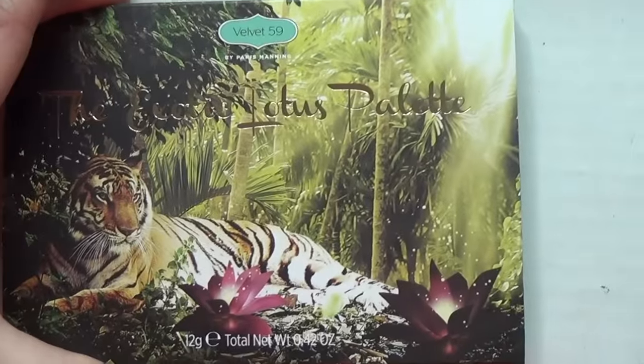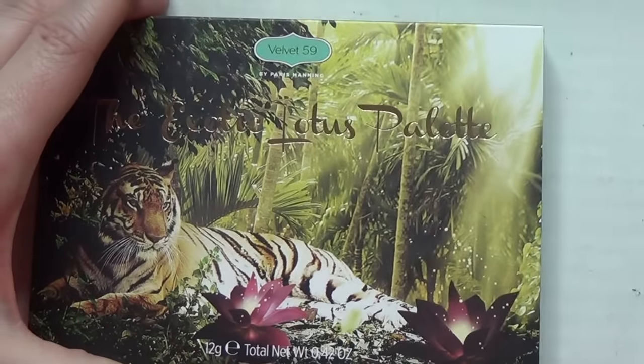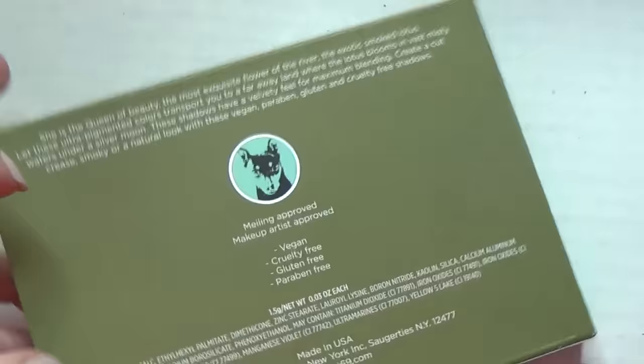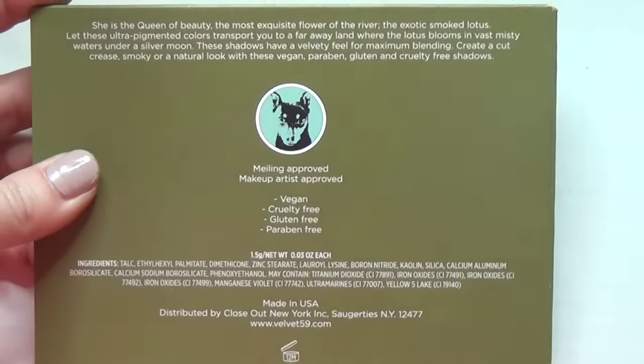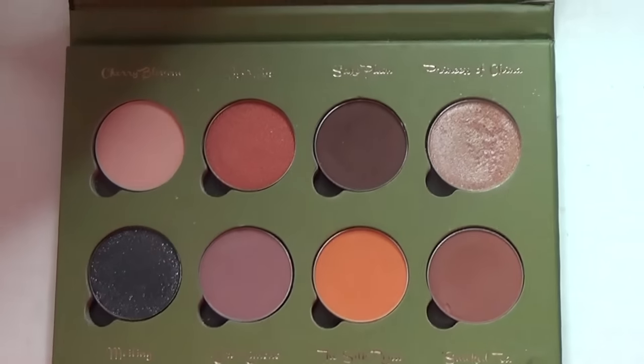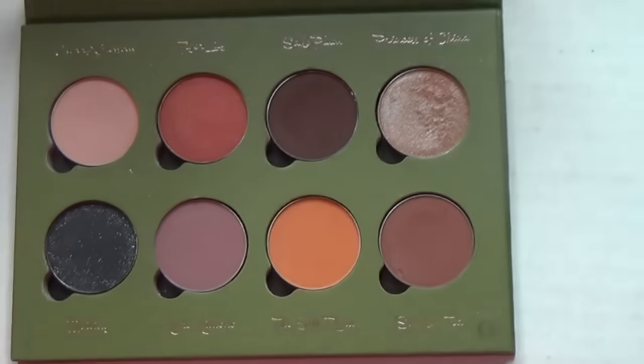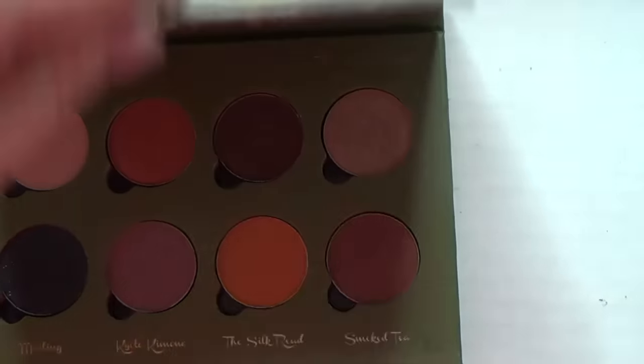This is another great one — this is the Exotic Lotus palette from Velvet 59, and I love this one. It's really nice. Two of the shades suck, to be honest, but the rest of them are awesome.